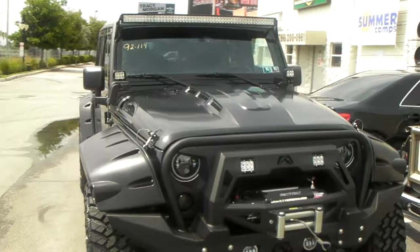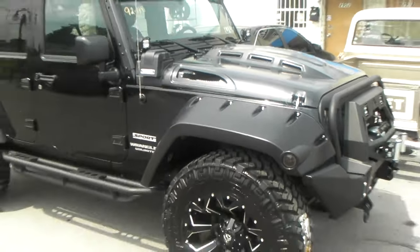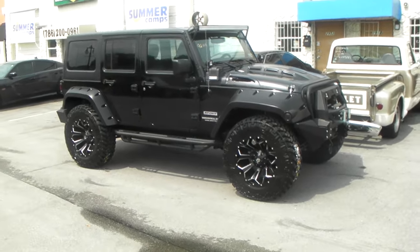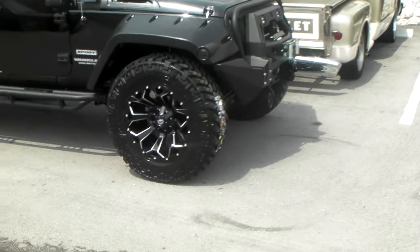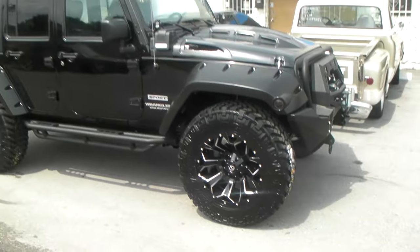We changed it to a custom hood, got the large fender flares, and we also have the 20 by 10 Fuel Assault wheels — this is a great looking wheel in the gloss black mill finish. We got the 37 inch Nitto Trail Grapplers on it, which is an MT tire.